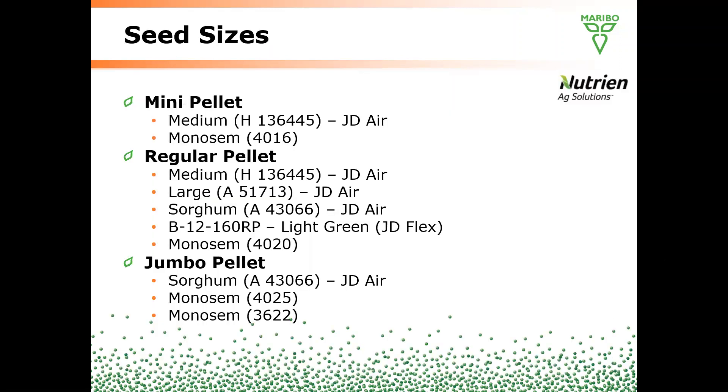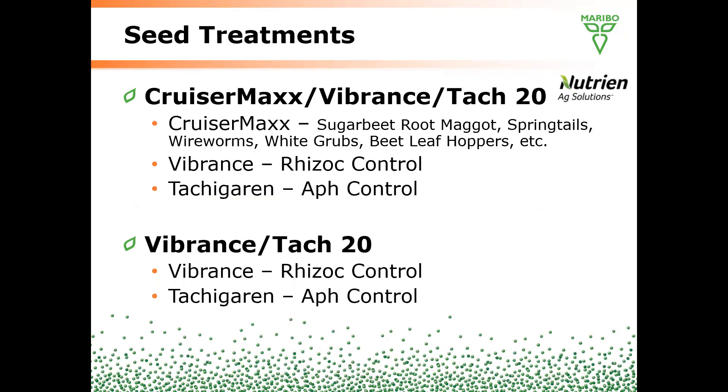On seed sizes, we're offering three sizes once again. They're the same physical shape but we've changed some naming — we're going with mini pellet, regular pellet, and jumbo pellet, with the appropriate planter plates for each. For seed treatment, we're offering Vibrance Tatch 20 as a standard treatment on all orders, with an option of Cruiser Max for insect control if desired.